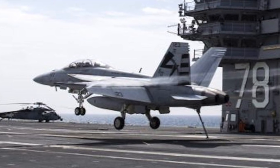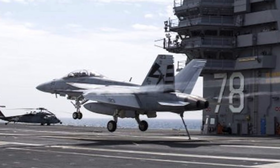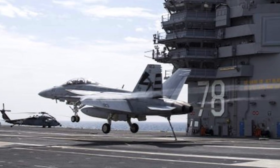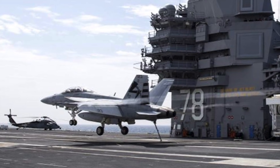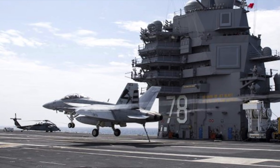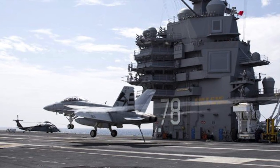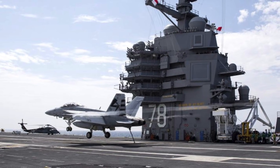Nimitz-class carriers launch planes using steam-actuated catapults. The system requires a lot of steam piping, a large condensate return, and tons of fresh water, and tends to require quite a bit of maintenance. Furthermore, with steam catapults, the majority of the force gets transferred to the airplane at the beginning of the stroke in a jolt. This puts stress on the airframe and thus reduces the lifespan of the multi-million dollar planes.